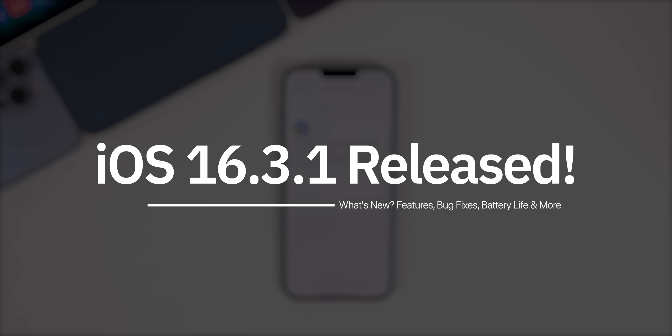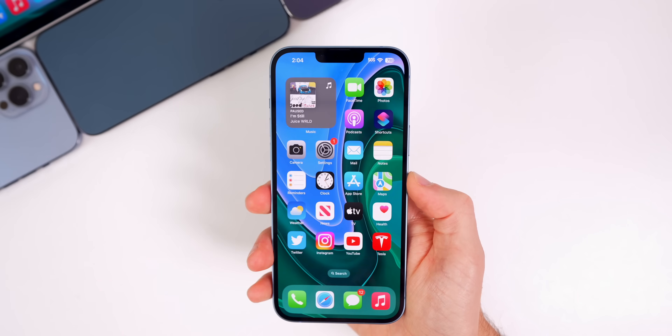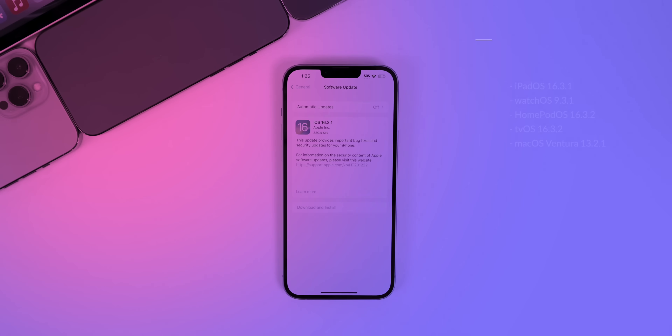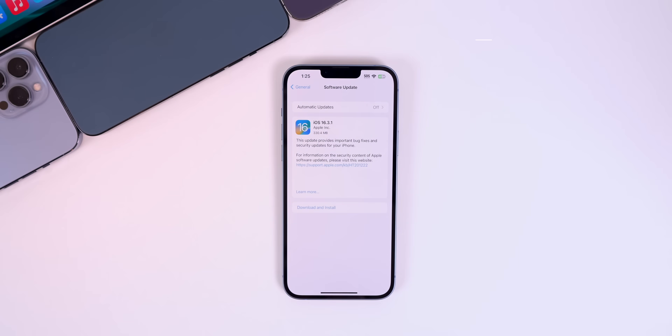Apple just released iOS 16.3.1 about three weeks after the release of 16.3. In this video, we're going to discuss what's new along with the major bug fixes and security patches. Along with this iOS release, Apple also released iPadOS 16.3.1, watchOS 9.3.1, HomePod OS 16.3.2, tvOS 16.3.2, and macOS Ventura 13.2.1.